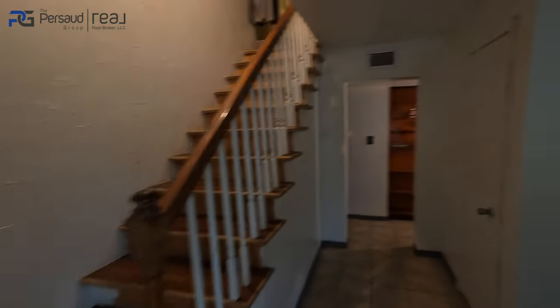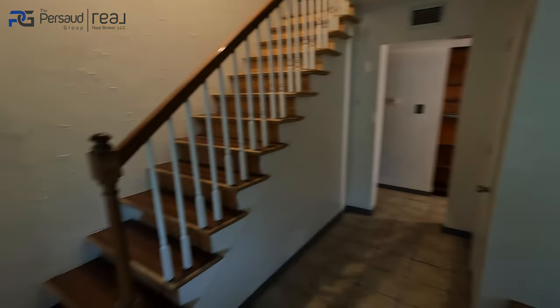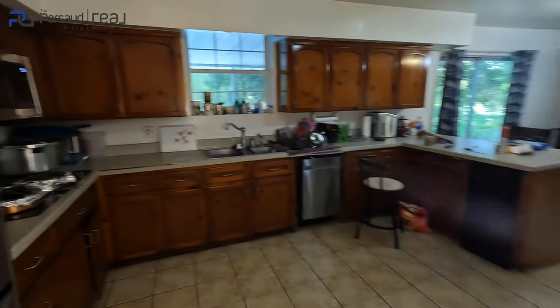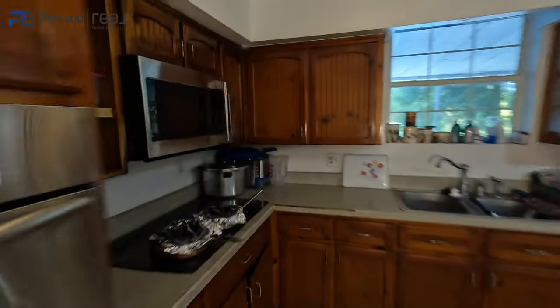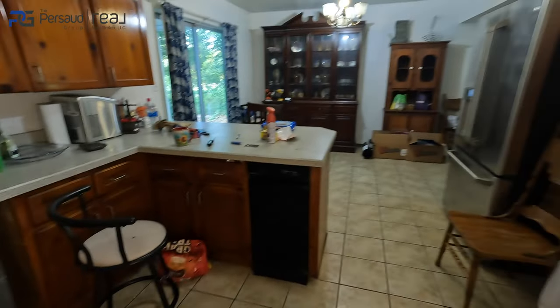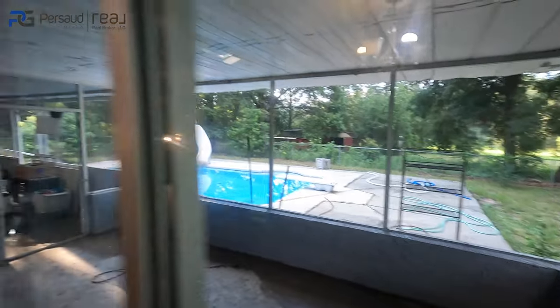Upon entering, we're going to notice that three of the main bedrooms are upstairs. There have been a few conversions made to this home — let me show you what it looks like inside. I hope you appreciate the drone video. We're heading through the kitchen and back toward the pool.